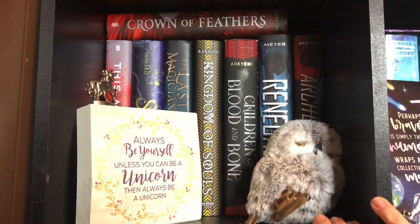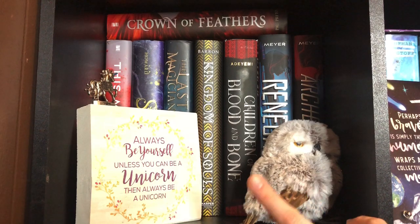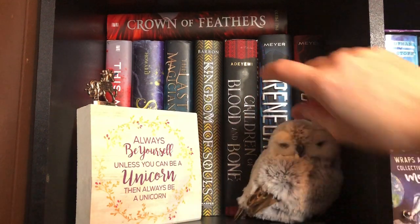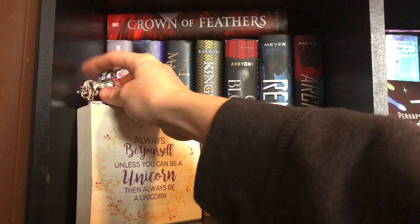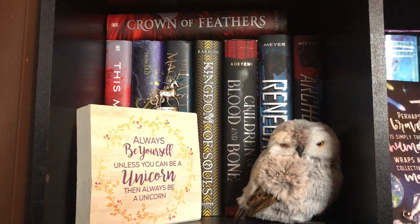This is the last shelf on the top in the corner. It's just kind of a random shelf of different larger books. I got this cute little owl I got in Pennsylvania here, and then my favorite sign — 'Always be yourself unless you can be a unicorn, then always be a unicorn.' And then this little teeny unicorn right here that says Shine Bright. This is just a random shelf — it's kind of tucked in the corner, so not too many people see that one.